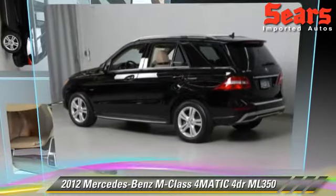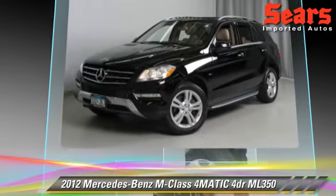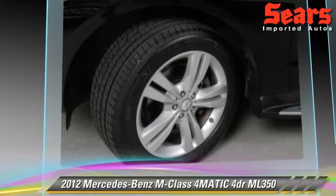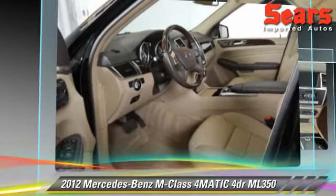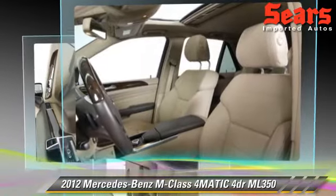The 2012 Mercedes ML350, powered by a 3.5-liter V6 engine with a 7-speed automatic transmission. This vehicle, with fewer than 35,000 miles on the odometer, gets up to 21 miles per gallon.